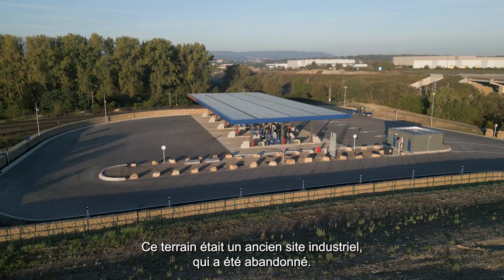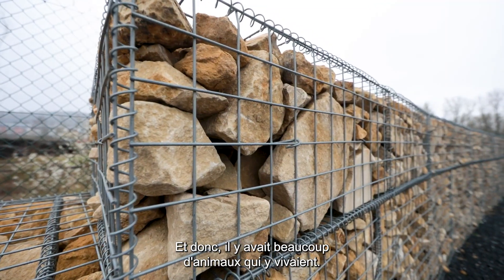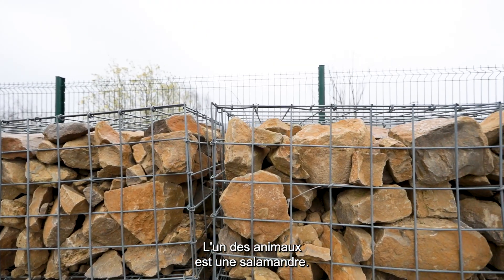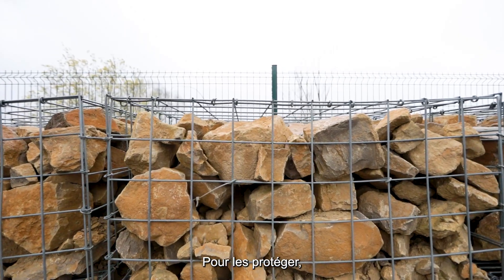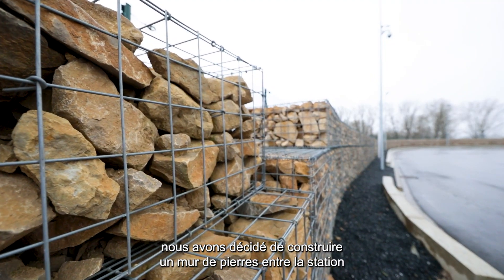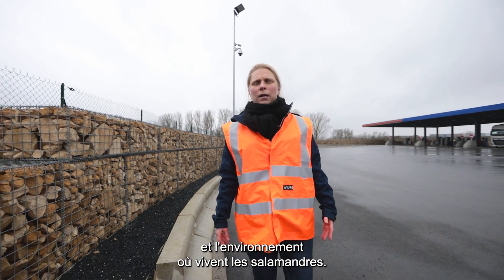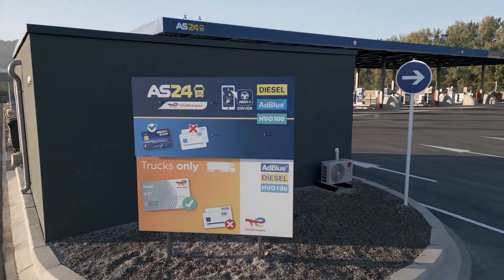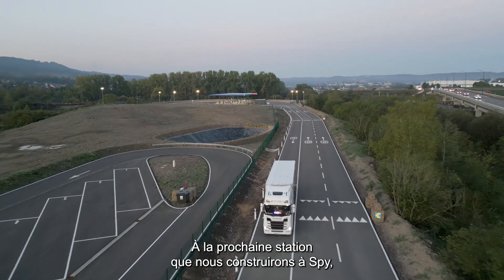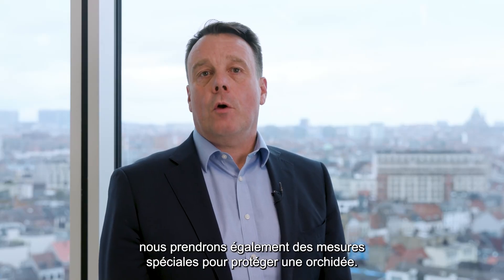This plot was an old industrial site that was abandoned, and as a result many animals had settled there. One of them was the salamander. To protect the salamanders, we built a wall of stones between the station and the environment where they were living. At the next station we will build in SPI, we will also take special measures to protect rare orchids.